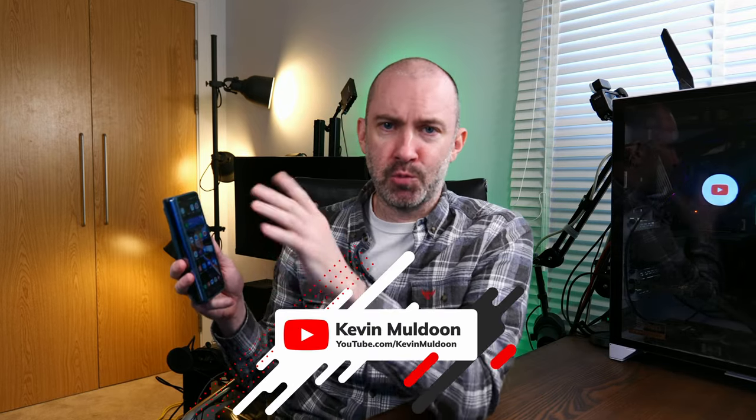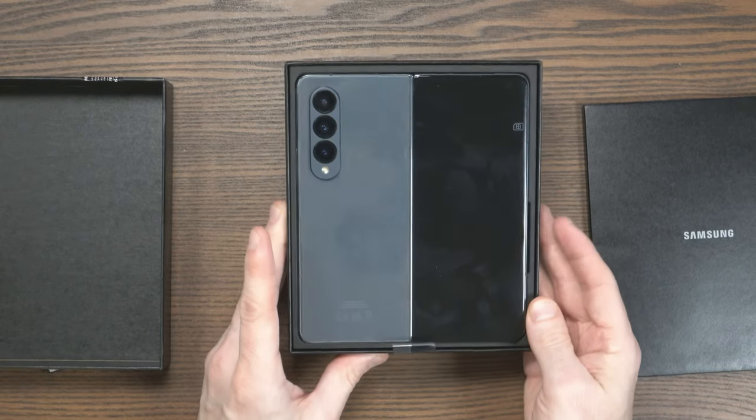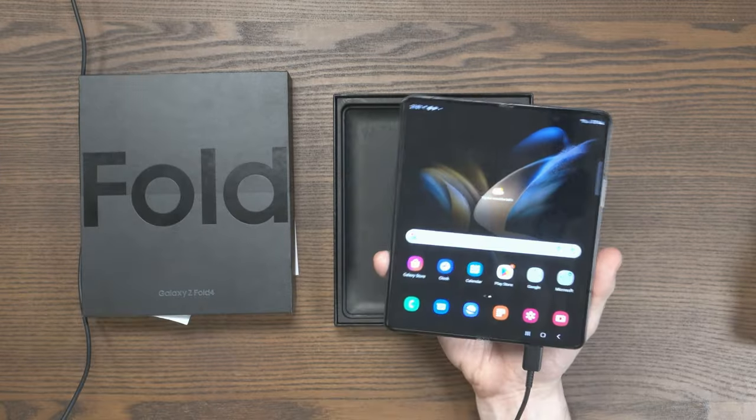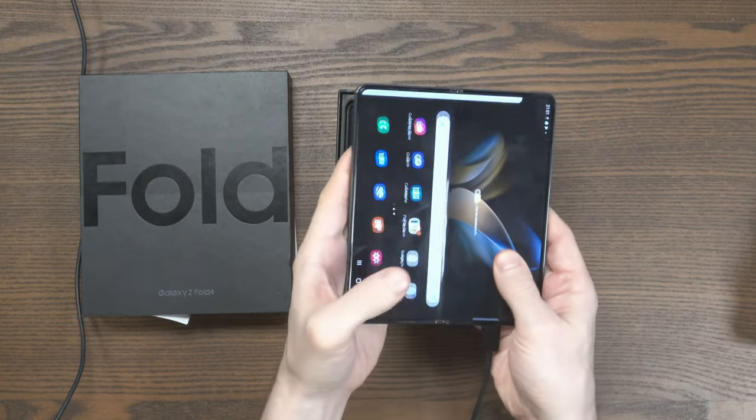Hey guys. So I was looking at my YouTube channel the other day and it appears to be about 8 and a half months, nearly 9 months since I purchased and unboxed this Samsung Galaxy Fold 4. This was and still is the only folding phone I've ever owned. And obviously when I bought it there was a honeymoon period, everything was amazing. But I've been using this every single day for 9 months now, so I know what I like and I know what I don't like.